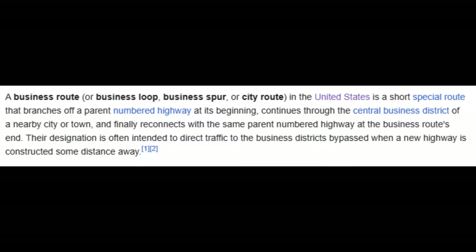A business route, business loop, business spur, or city route in the United States is a short special route that branches off a parent-numbered highway at its beginning, continues to the central business district of a nearby city or town, and finally reconnects with the same parent-numbered highway at the business route's end. Their designation is often intended to direct traffic to the business district when a new highway is constructed some distance away.